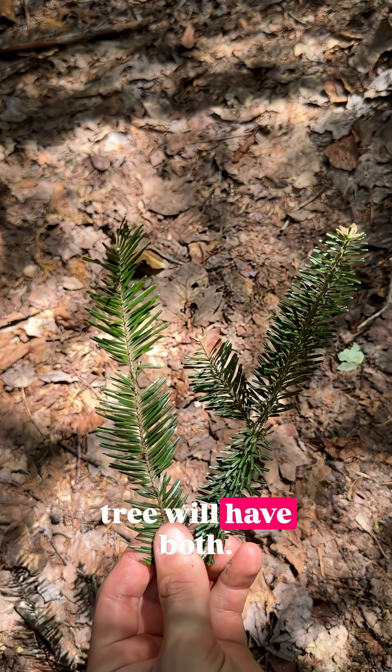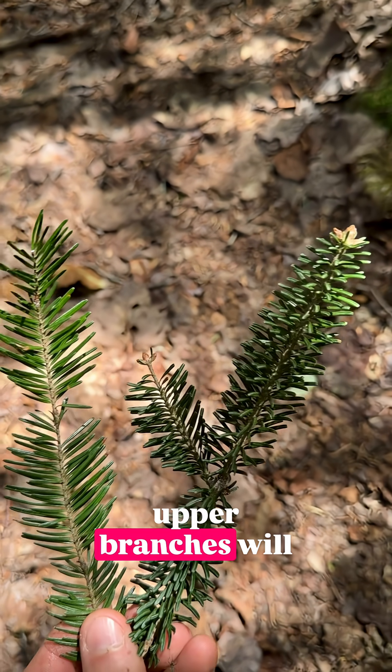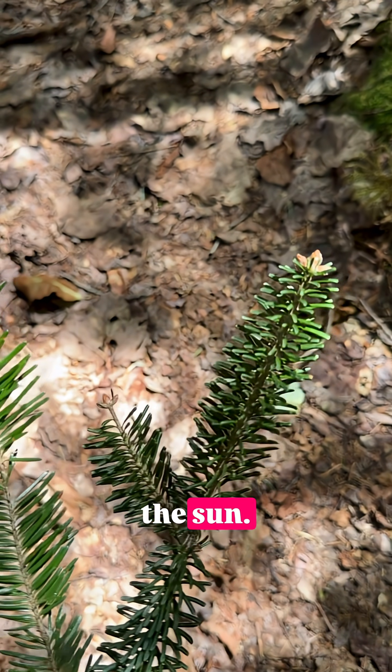Very often, an individual tree will have both. The lower branches will have these flattened needles, and the upper branches will have these radially aligned needles. We have shade leaves produced in the shade, sun leaves produced in the sun.